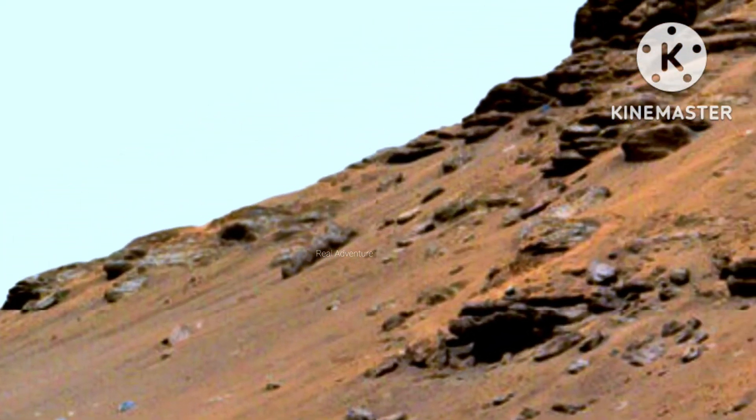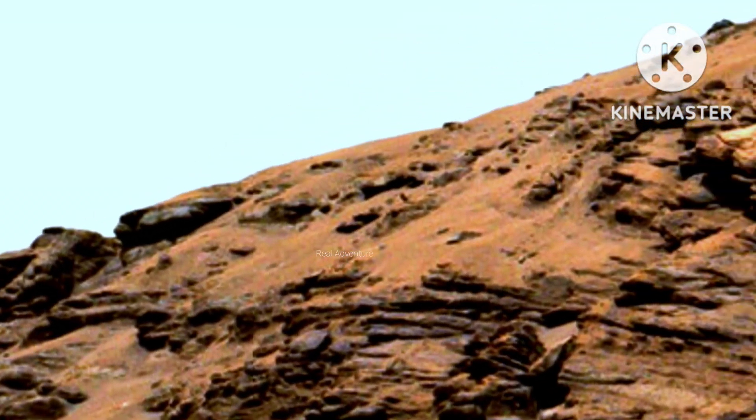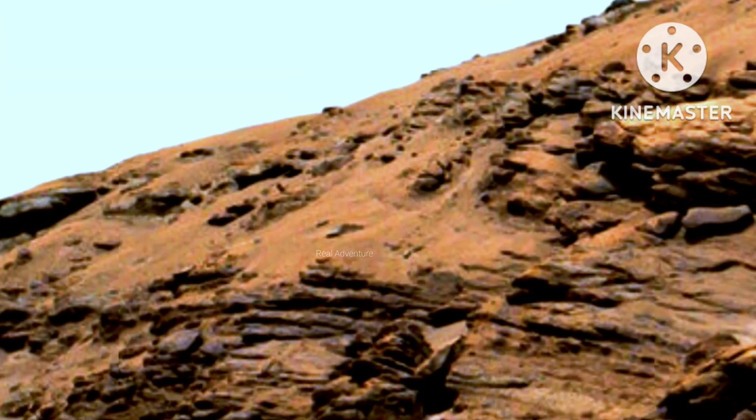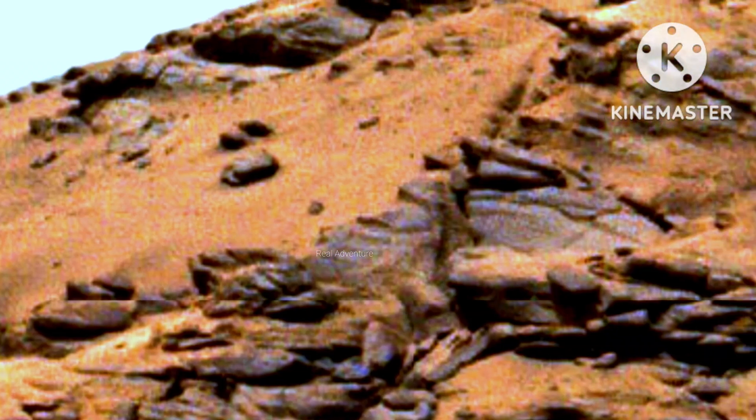The portion of the delta farthest left in this image, visible directly below the crater wall, is the area where Cape Nookshak and Hawksbill Gap channels can be found. The rover is expected to ascend to the top of the delta via one of these two channels.